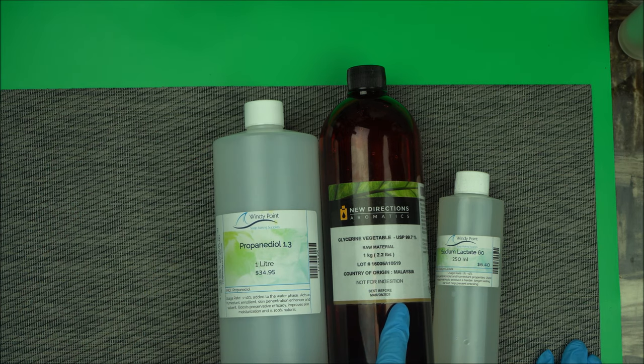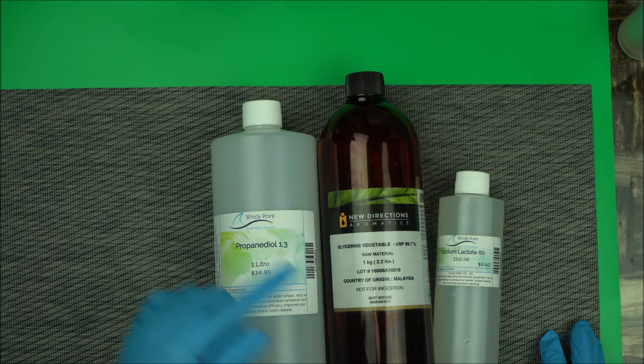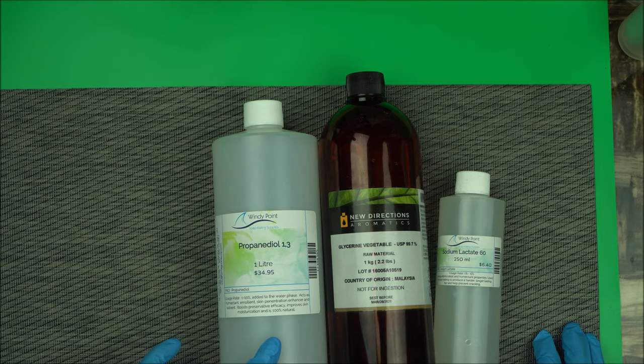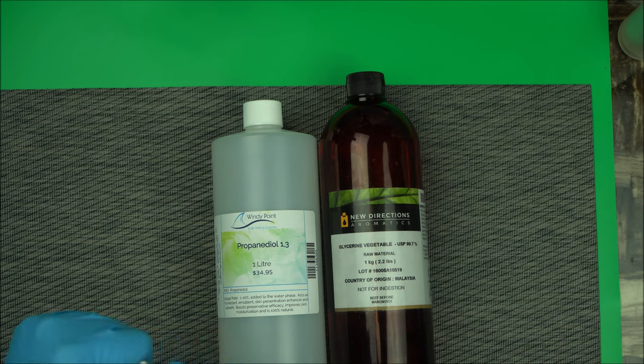Propanediol 1,3 is more like a big brother to glycerin. So if you're only used to using glycerin, you may want to substitute it with propanediol 1,3, especially when formulating a product for oily skin or sensitive skin. That's the third humectant I want to talk about.